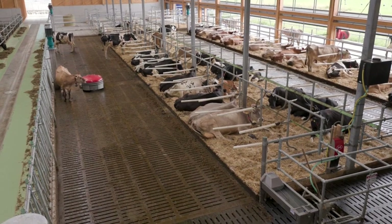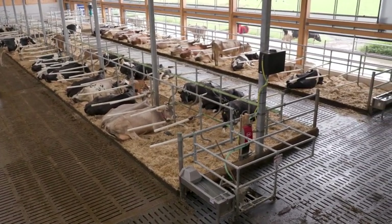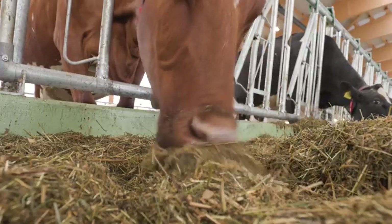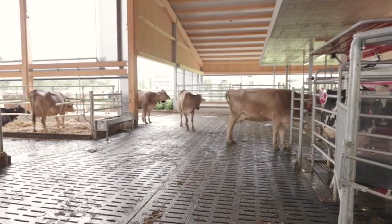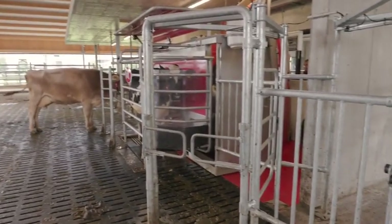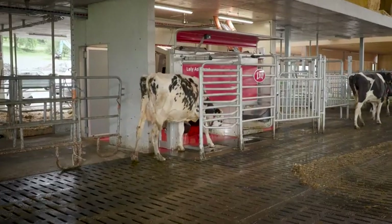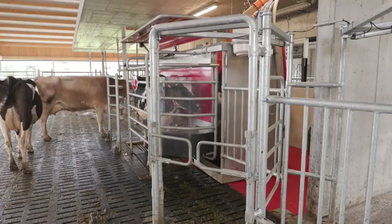The success of the Lely Astronaut milking robot is based on the principle of free cow traffic. This means that the cow is free to eat, drink, or rest, and to let herself be milked. The robot is designed so that there is no hindrance to cows entering it; once being milked, they are fully in contact with the other cows.